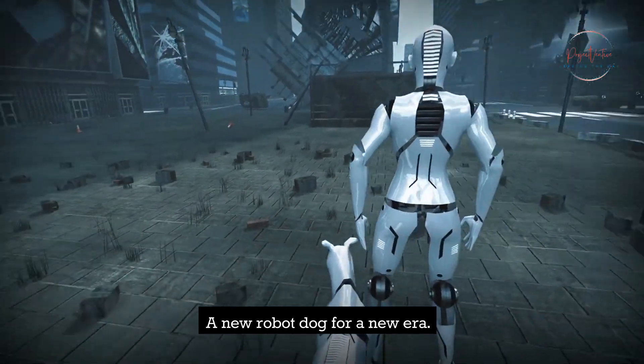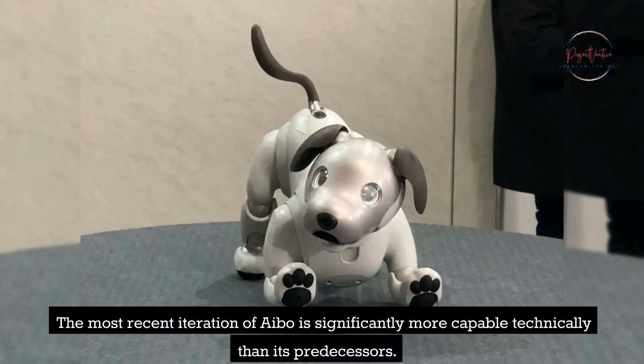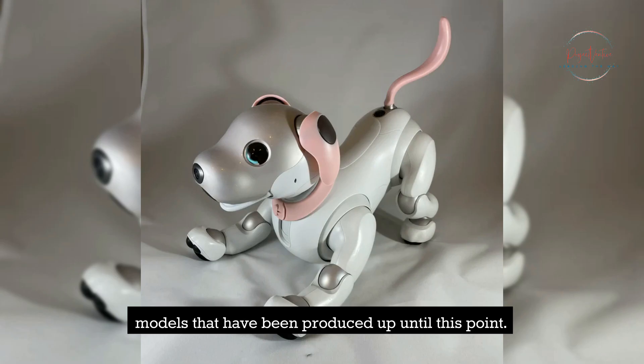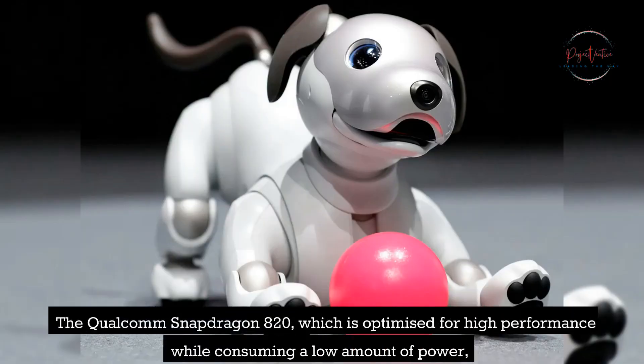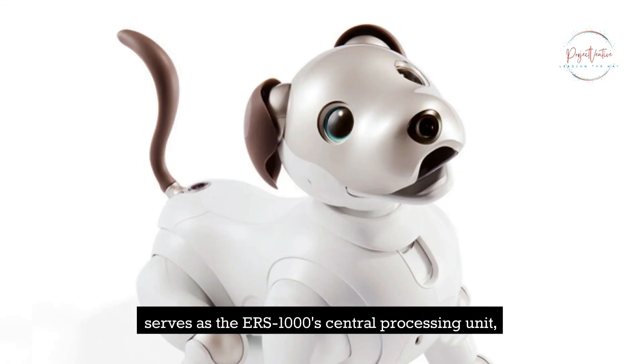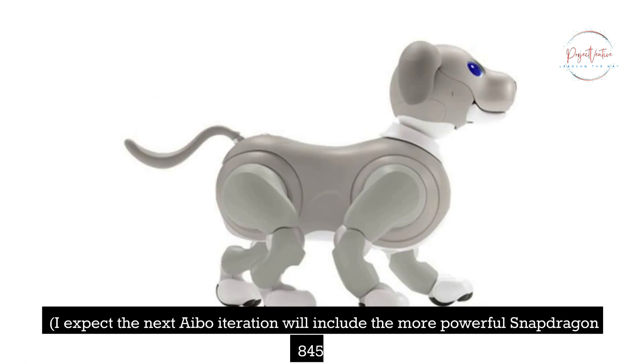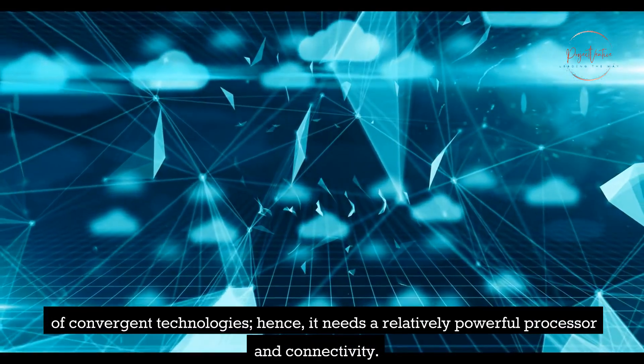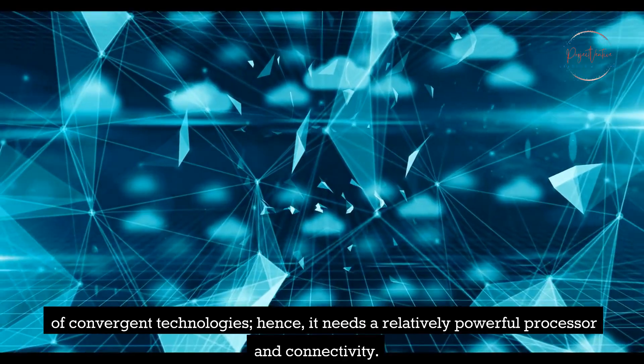The most recent iteration of AIBO is significantly more capable technically than its predecessors. The ERS-1000 is the largest and heaviest of all the AIBO models produced up until this point. The Qualcomm Snapdragon 820, which is optimized for high performance while consuming a low amount of power, serves as the ERS-1000's central processing unit. The Snapdragon processor AIBO uses is essential since the robot incorporates a large number of convergent technologies, requiring a relatively powerful processor and connectivity.